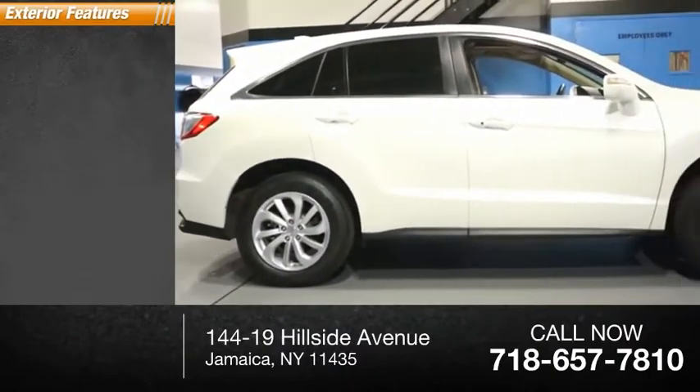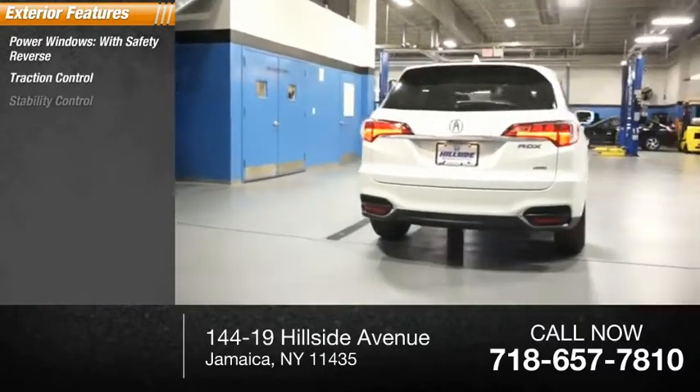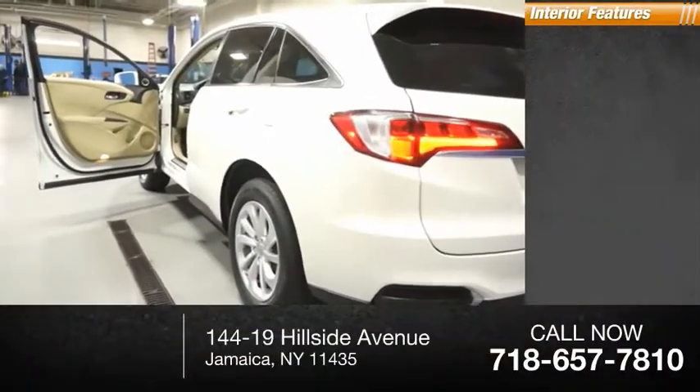Here are some of this vehicle's great options. Power windows with safety reverse, traction control, stability control, power brakes, and braking assist.